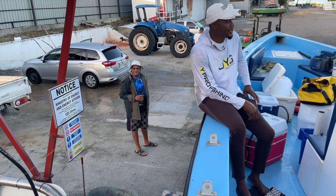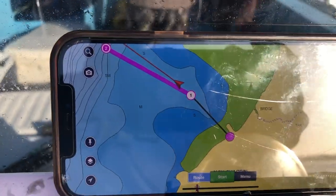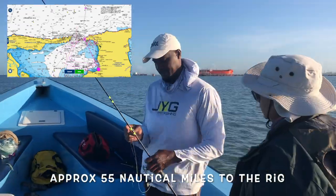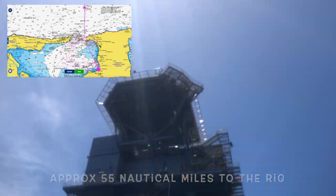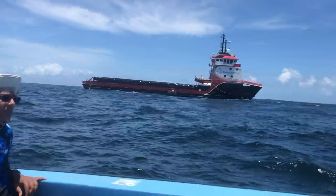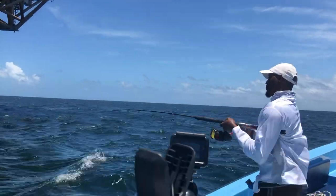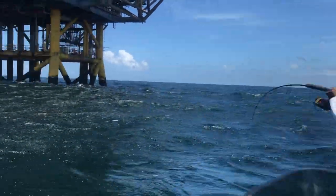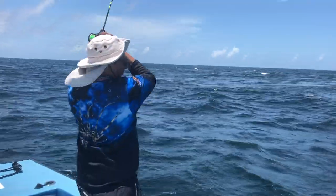Hey folks, thanks for joining VJ, chunks, Chad, and myself as we gas up the boat and get ready to head north out of the first bookers and all the way up to the Hibiscus platform, a gas producer. We're going to do some slow pitch jigging today. We did throw down a bank line but the current was too hard, so we decided to go with a little bit of speed jigging. VJ on the other side of the boat was doing some slow pitch jigging.